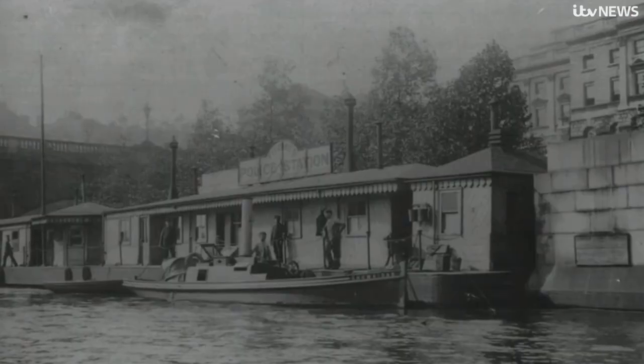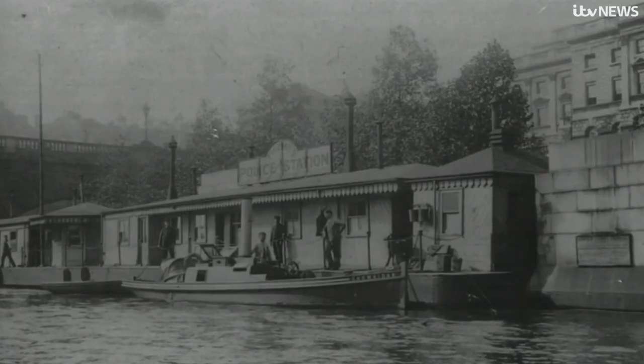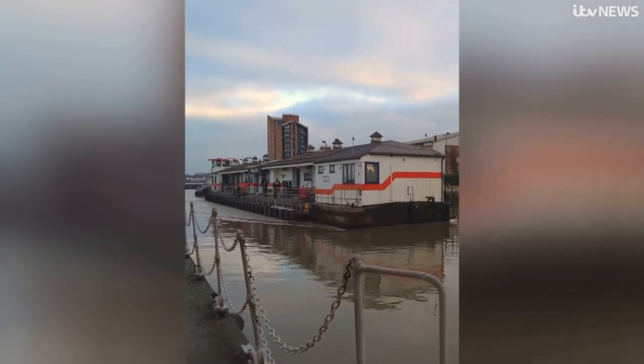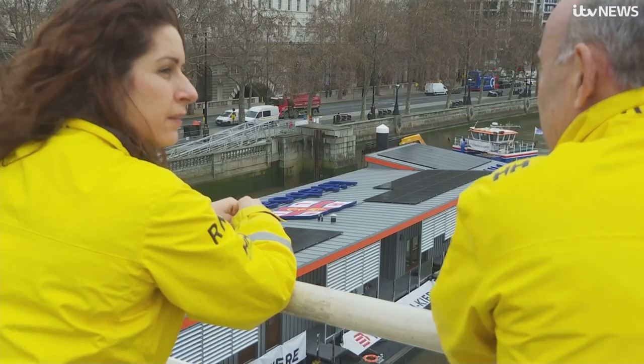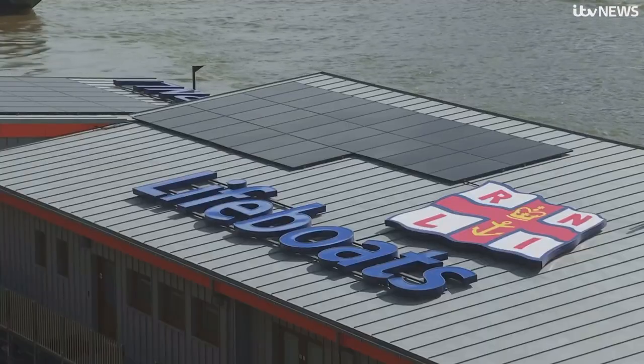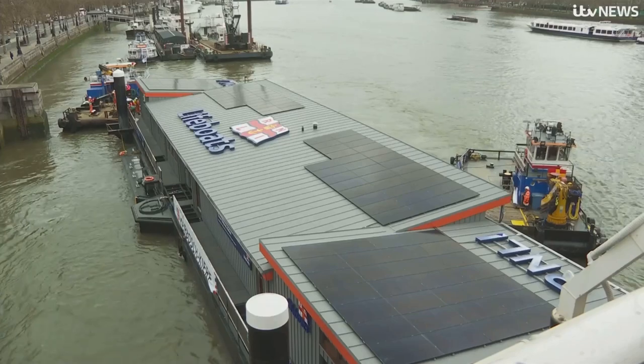The old Tower Lifeboat Station was built in 1860 and was retired after more than 160 years of service. This is a remarkably historic day for the RNLI generally, but specifically for Tower Lifeboat Station. What you see behind us is the replacement Tower Lifeboat Station — it's going to be here for 100 years.